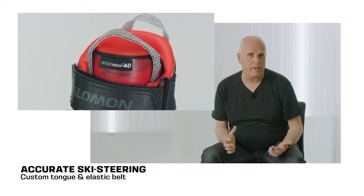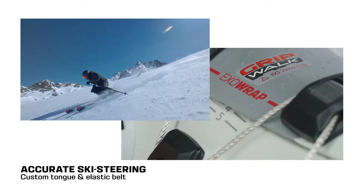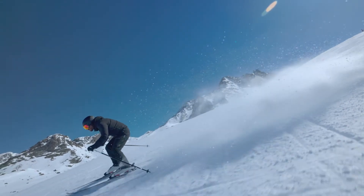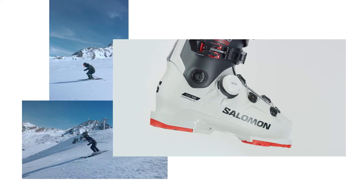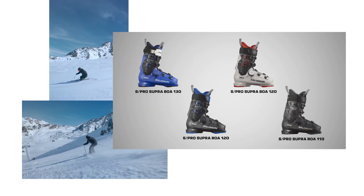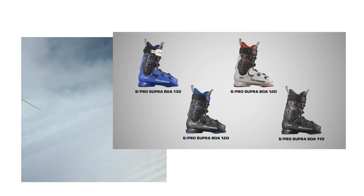The pairing of BOA Fit System custom tongue technology and the ExoWrap ecosystem delivers effortless power transmission to the ski. You deserve boots that perfectly balance performance and great fit. Experience the next dimension in fit with Salomon's S-PRO Supra BOA 120.